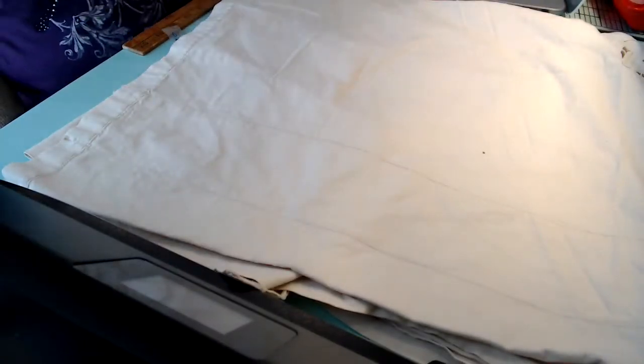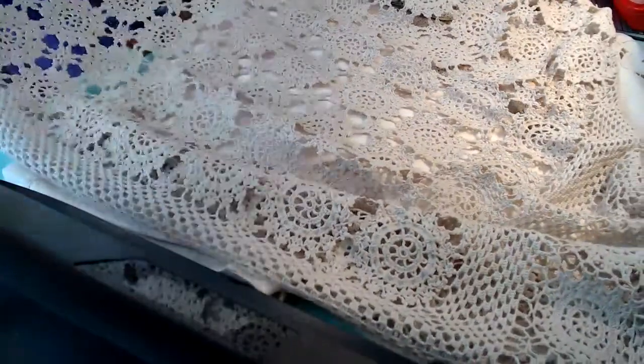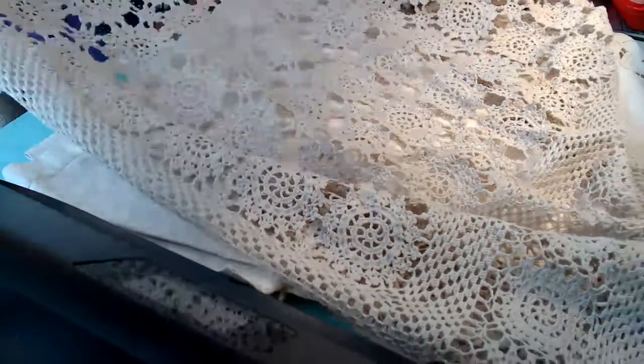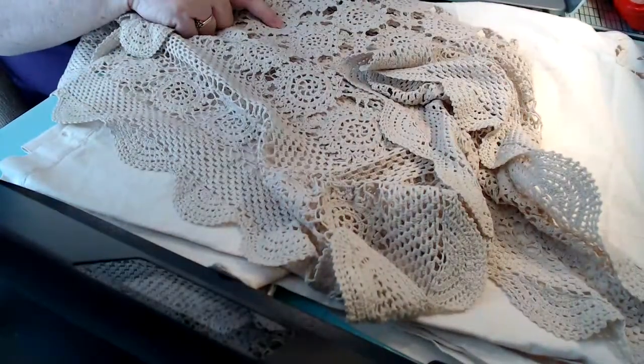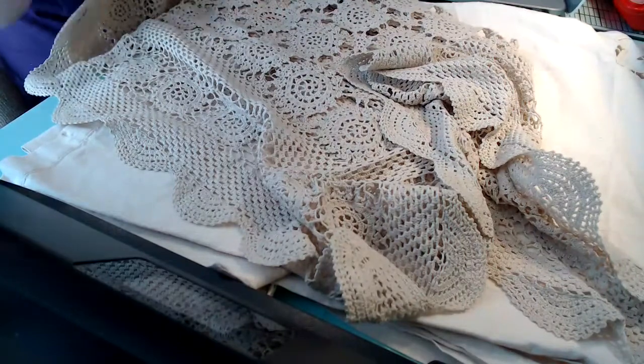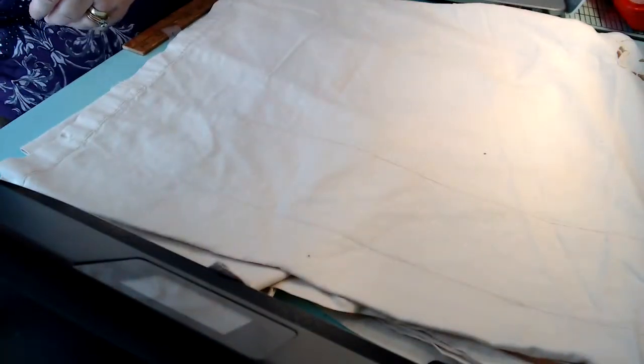And I found this little tablecloth. So pretty. Love this color, and I love the stitching on it. It's so pretty. Very nice.